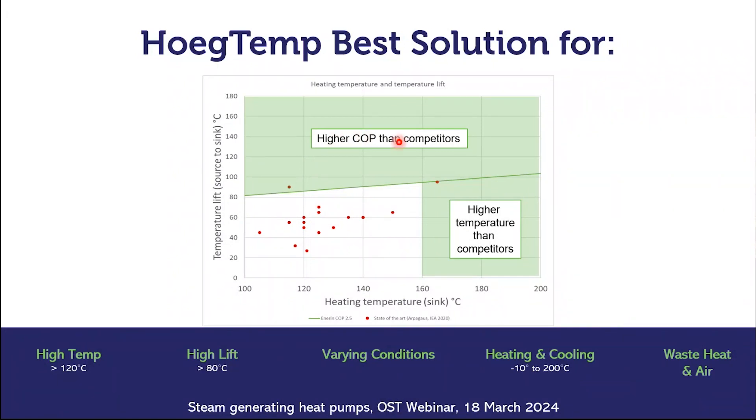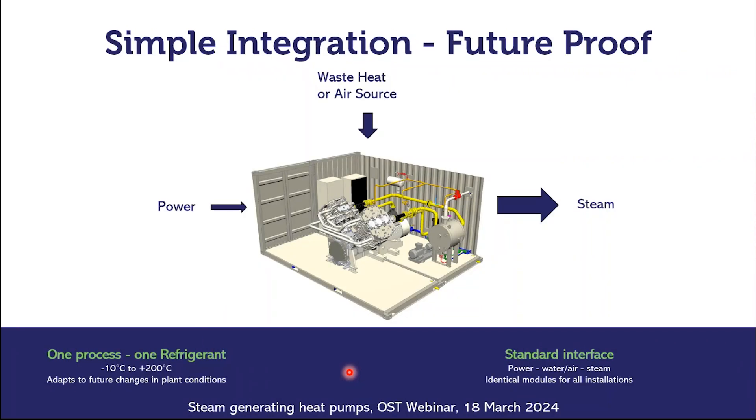We believe the Högtemp is best for high temperature lifts. If the temperature difference is above 80 to 100 degrees, it will most likely have a higher COP than other types of heat pumps. It's also able to deliver up to 200 degrees, which is sometimes higher than most competing heat pumps. It's the best solution when conditions vary quite a lot. It's simple to integrate — just add power and a steam line — and it's future proof. If a plant has a 180 degree hot water circuit or a 10 bar steam line and later wants to reduce the temperature or steam pressure, the heat pump simply adapts to the new conditions and achieves a higher COP in the future.